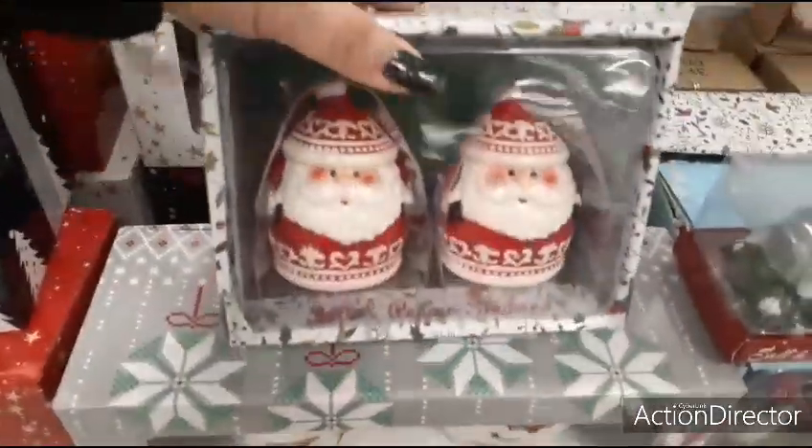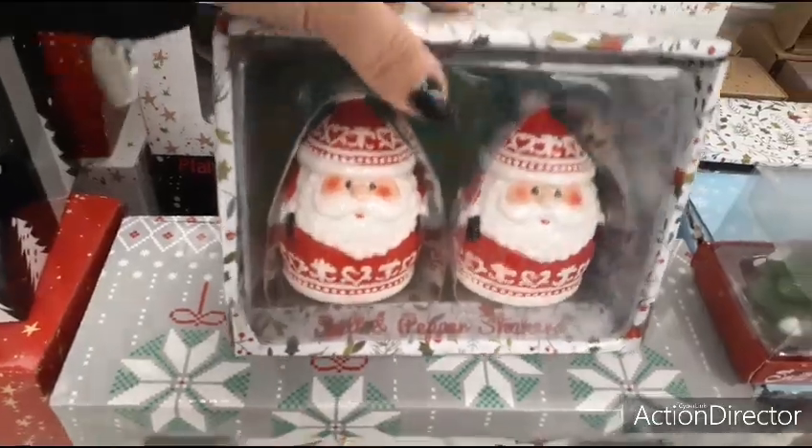We also have these really cute salt and pepper shakers — they're Santa Claus. Look how adorable he looks — $3.99.